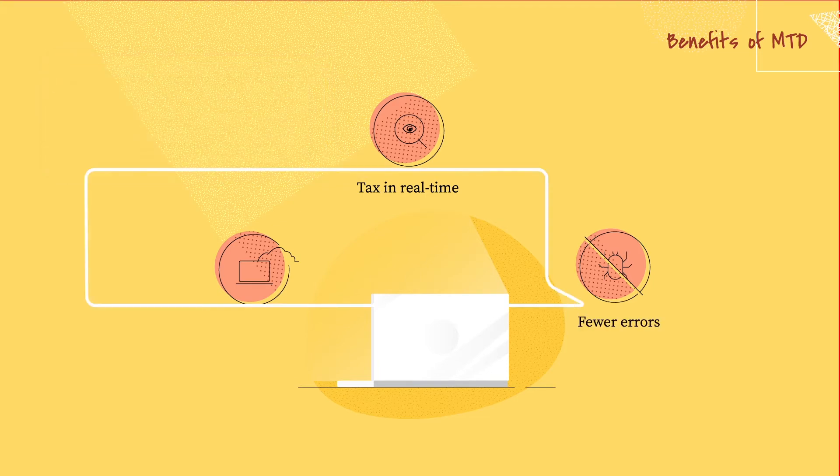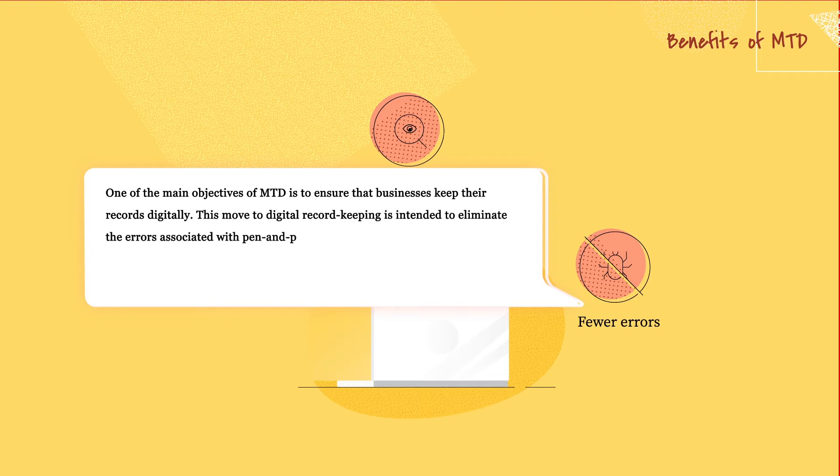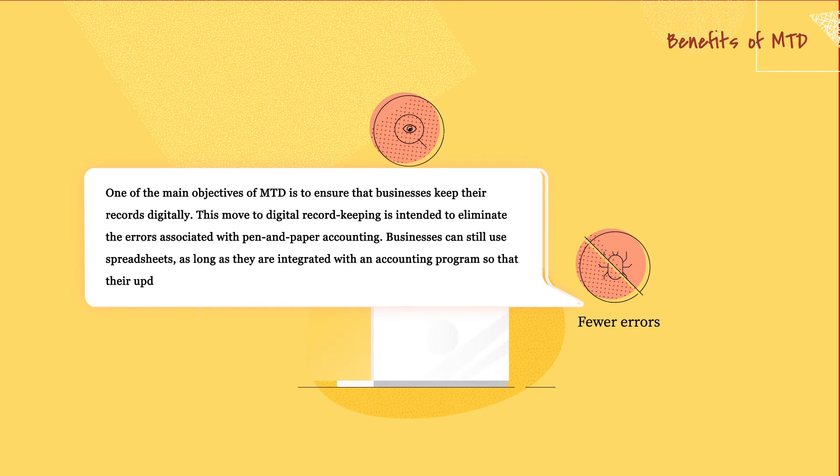Fewer errors. One of the main objectives of MTD is to ensure that businesses keep their records digitally. This move to digital record keeping is intended to eliminate the errors associated with pen and paper accounting. Businesses can still use spreadsheets as long as they are integrated with an accounting program so that their updates to HMRC can happen without errors.